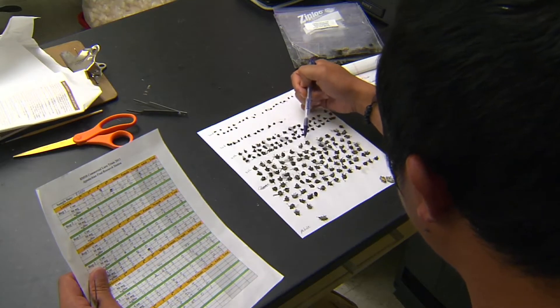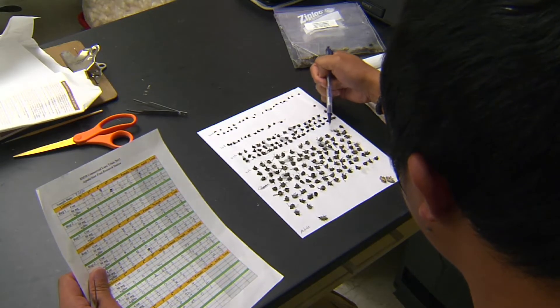The research is geared toward understanding their behavior. We're studying the cues this insect uses, both visual and olfactory, to attract and aggregate these bugs in terms of developing monitoring tools that growers can use to make management decisions, as well as management strategies based on attract-and-kill type approaches.